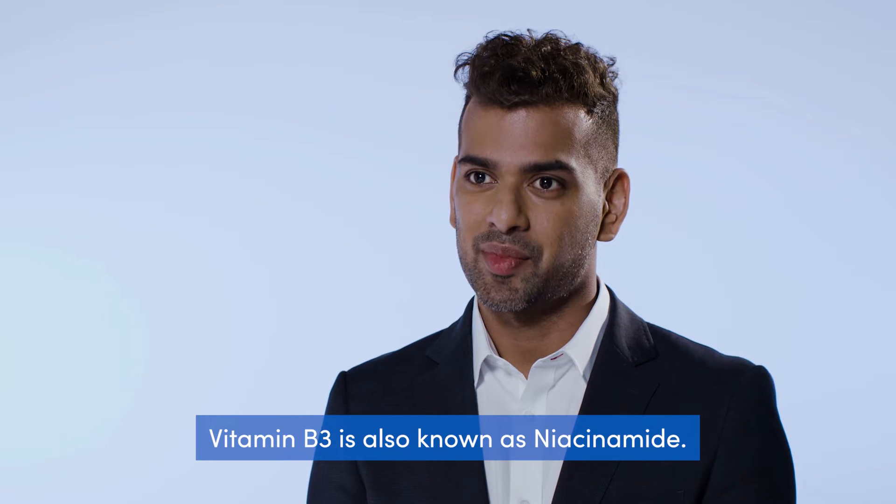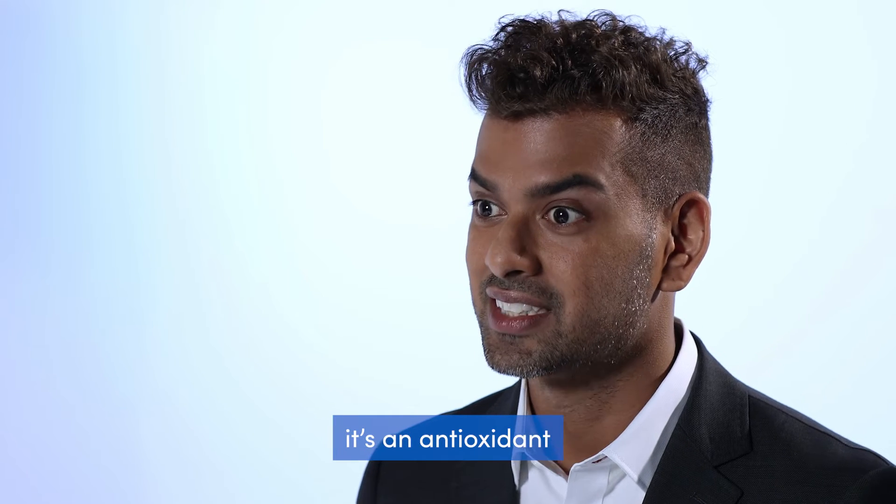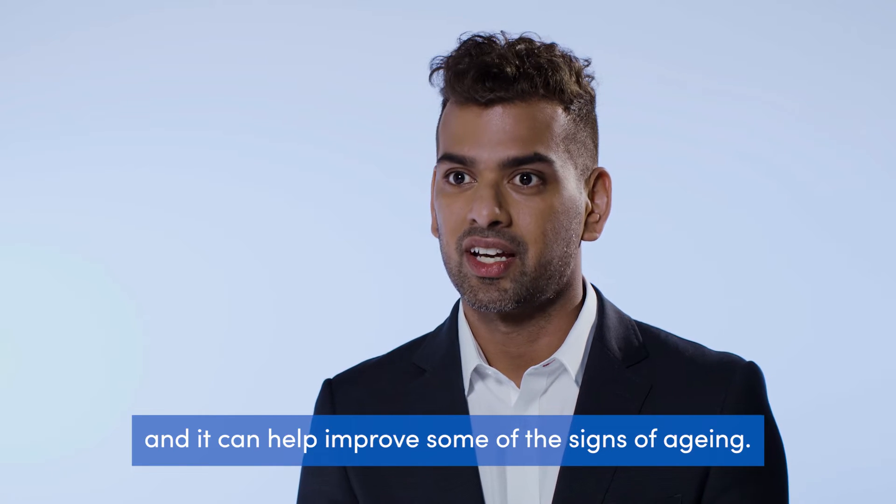Vitamin B3 is also known as niacinamide. It's an anti-inflammatory, it's an antioxidant, and it can help improve some of the signs of aging.